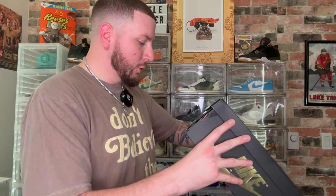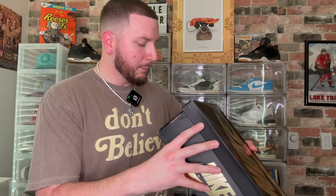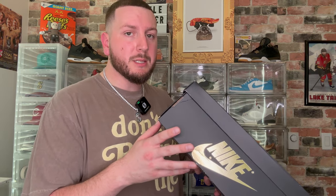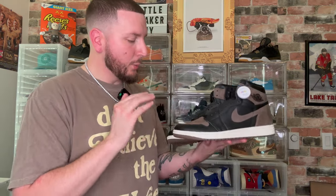The official colorway for this sneaker is Black/Metallic Gold/Palomino. I don't know exactly what Palomino means — I saw in another video that it refers to a certain type of brown horse — but apparently that's what this color combination is named after.